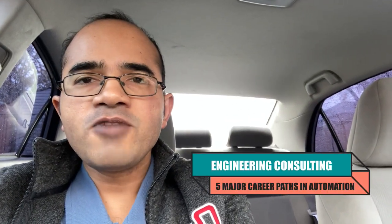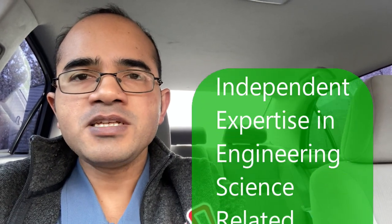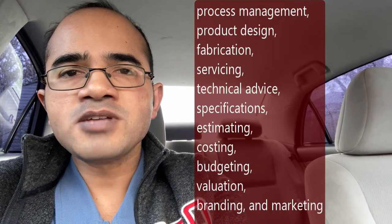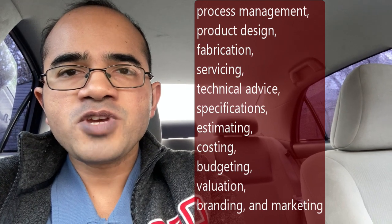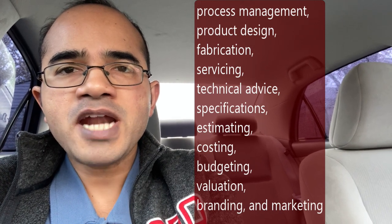The last career path we are going to look at is engineering consulting. Engineering consulting is the practice of providing independent expertise in engineering, science and related areas to governments, industries, developers and construction firms. Engineering consultants work with businesses to help them meet their design and construction needs such as process management, product design, fabrication, servicing, technical advice, specifications, estimating, costing, budgeting, valuation, branding and marketing.